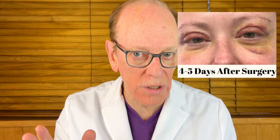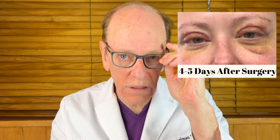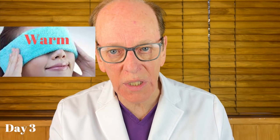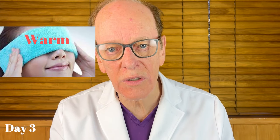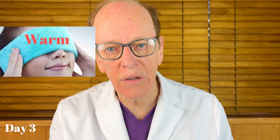I didn't do any lower eyelid surgery, but you can see in her case she has some bruising down there — that's totally normal and it's all going to go away. You can actually use warm compresses at day three to help increase circulation around your eyelids, which will help reabsorb some of the bruising. So the first two days use cold compresses; after that, use warm compresses, and that will help accelerate the healing process.